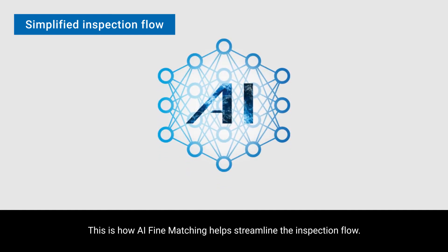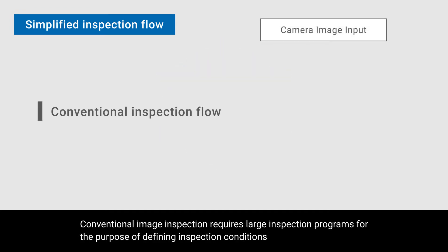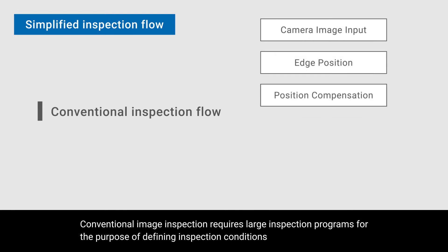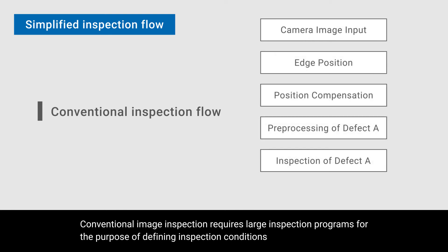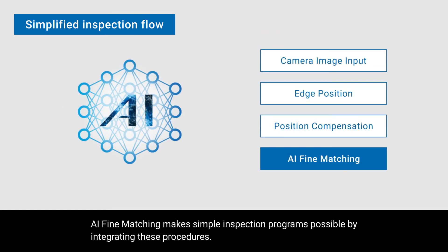This is how AI fine matching helps streamline the inspection flow. Conventional image inspection requires large inspection programs to define inspection conditions according to what part of the object is captured, the object size, and the target defect. AI fine matching makes simple inspection programs possible by integrating these procedures.